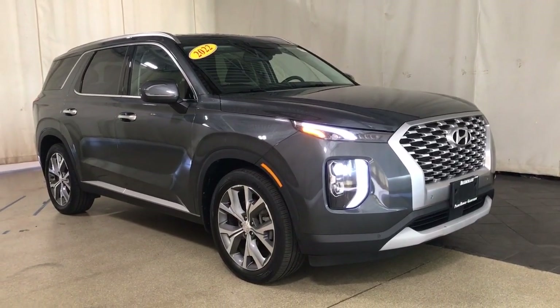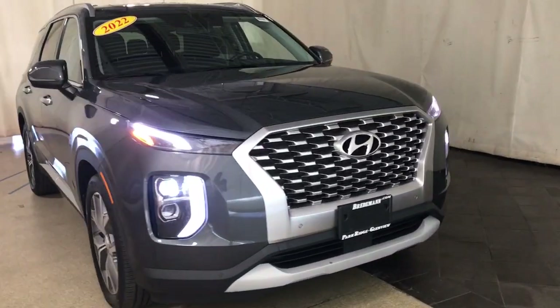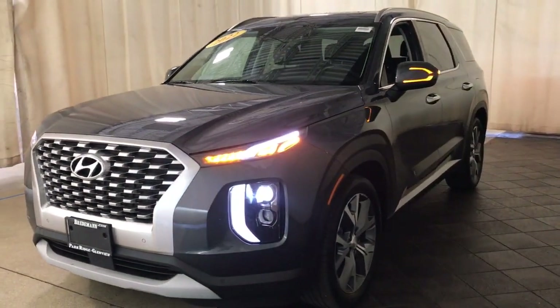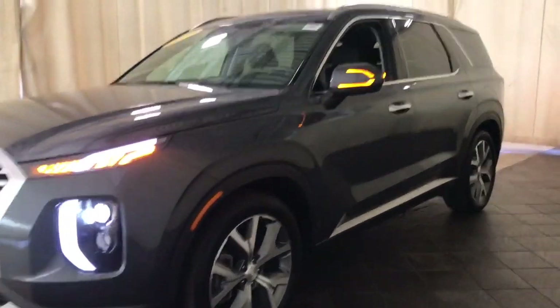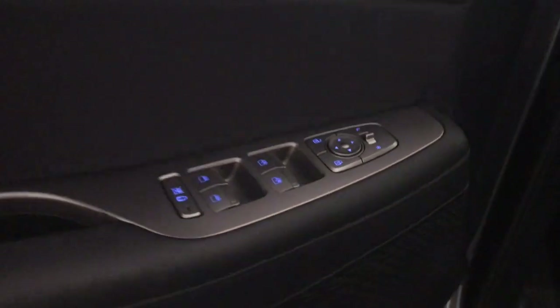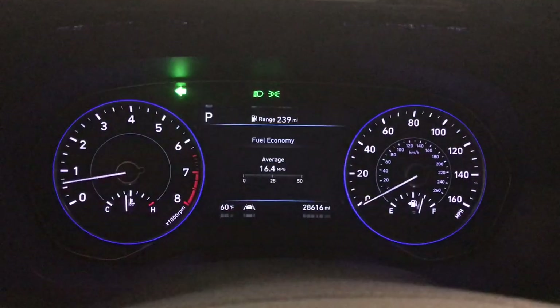You will be amazed by this 2022 Hyundai Palisade. With less than 30,000 miles on the odometer, this vehicle stands out from the rest. Here's a convenient, comfortable, and capable Hyundai Palisade — the spacious three-row crossover with a silky smooth ride, V6 power, and premium interior. This versatile SUV combines style and functionality in perfect proportions to create the ideal family excursion vehicle.